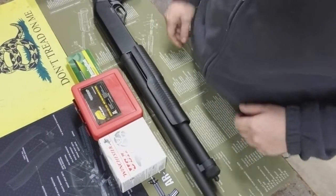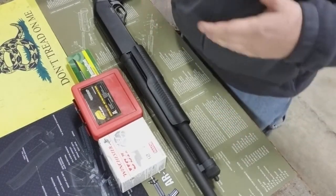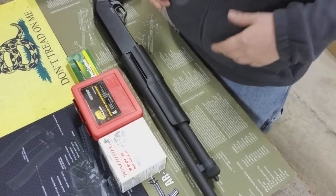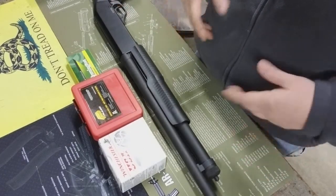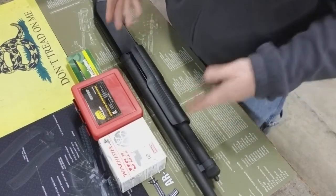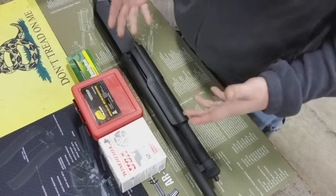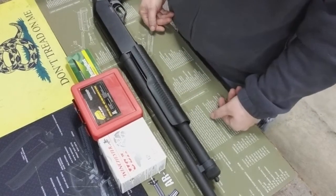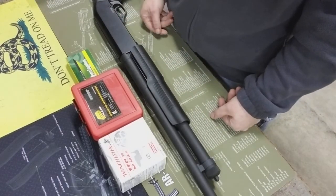Hey guys, Rokal219 here, and today I was shopping for ammunition for my new Stevens/Savage 320 security shotgun. This is a 12 gauge shotgun, and I better get some shells so I can take this gun out and give it a whirl.